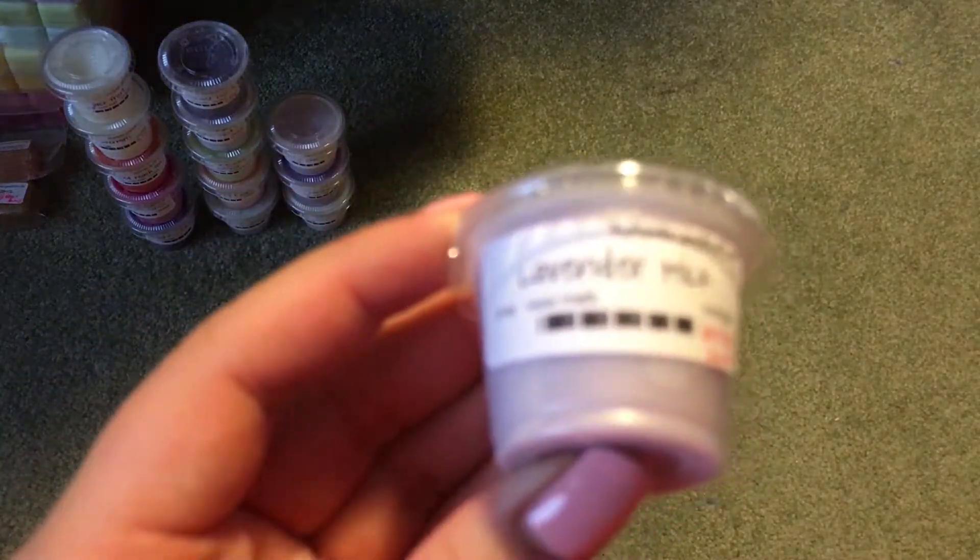Then I have Lavender Milk, and this one's really pretty. I think this is a Lavender and Coconut Milk blend. It's a lot stronger on the Coconut Milk than the Lavender, but it's really, really good.